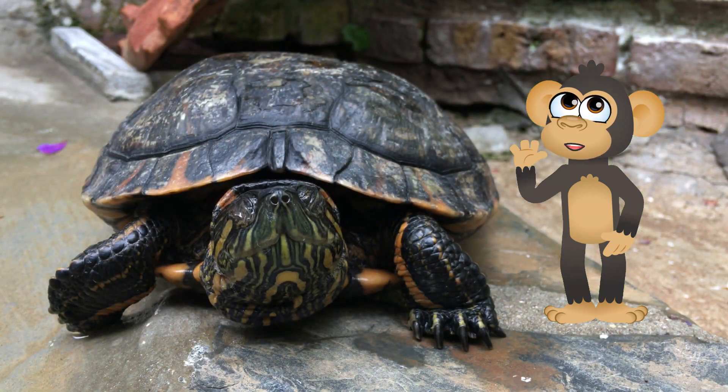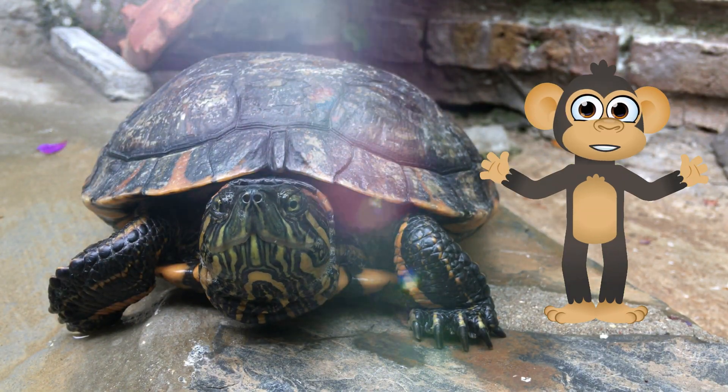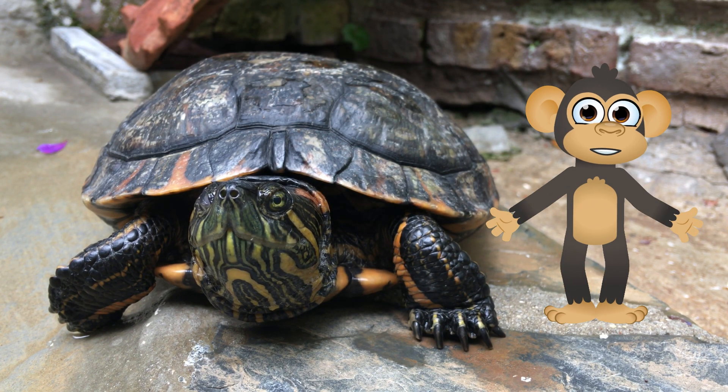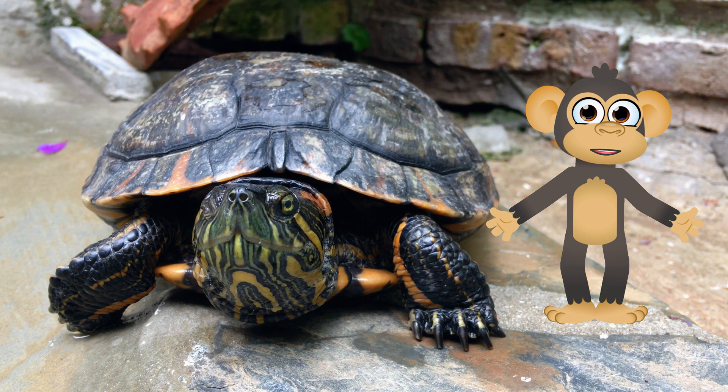Encountering other interesting animals, and maybe even facing a small challenge, like avoiding a playful crab or finding a safe place to lay its eggs. Remember there are no wrong answers, so let your creativity flow and have fun.